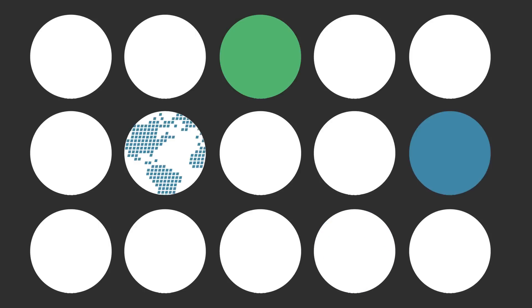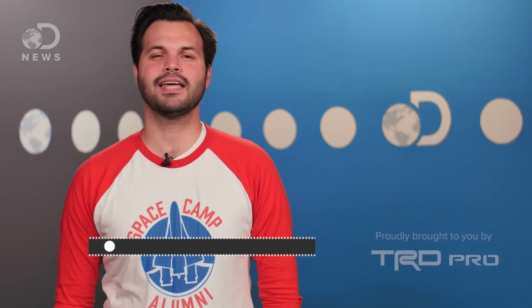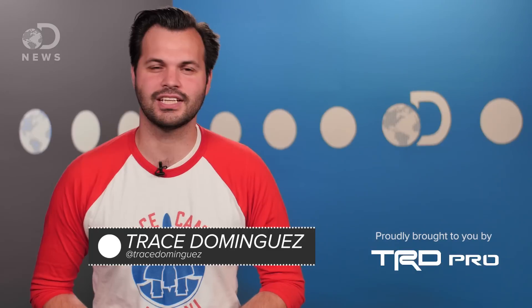Remember when the magic school bus shrank down and flew into Arnold? Science is actually doing that. The future is now! Hey there bags of meat and water, Trace here for DNews.